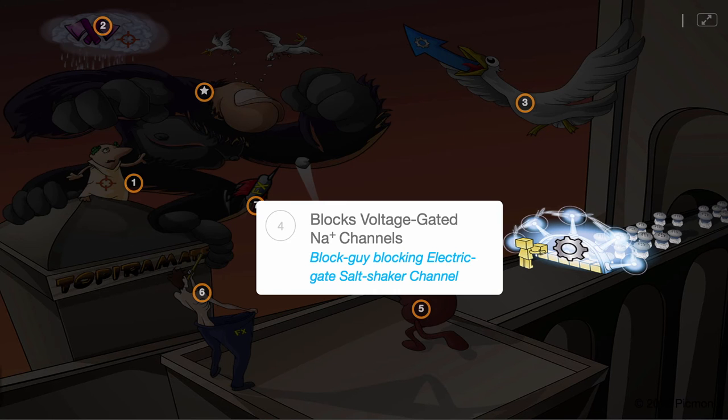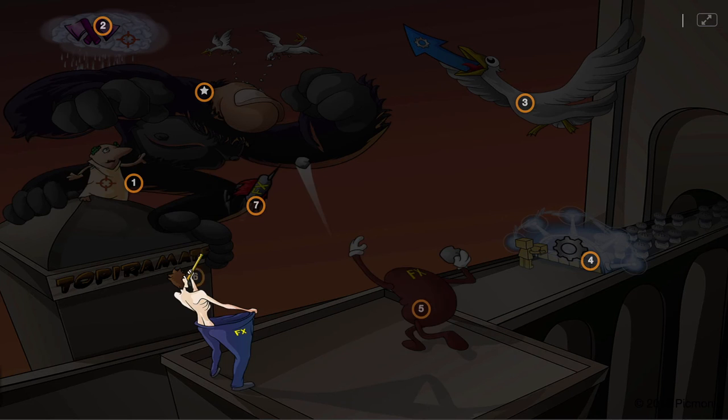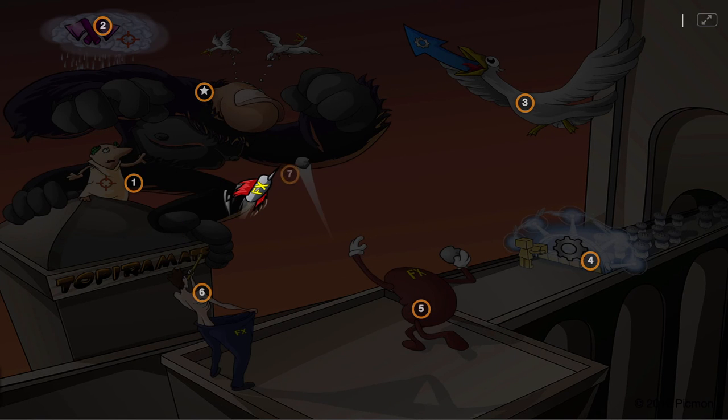The side effects of topiramate include kidney stones, depicted by the kidney with stones, weight loss, and sedation, conveyed by the skinny guy with baggy pants shooting a sedation dart.